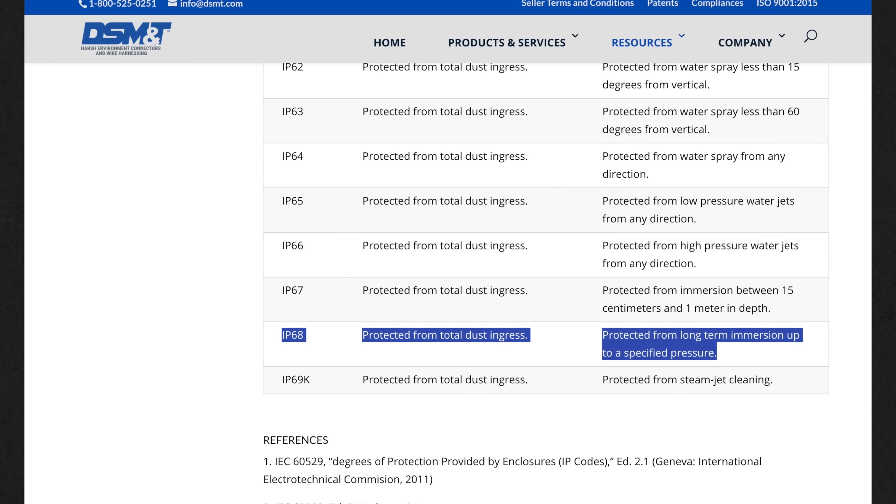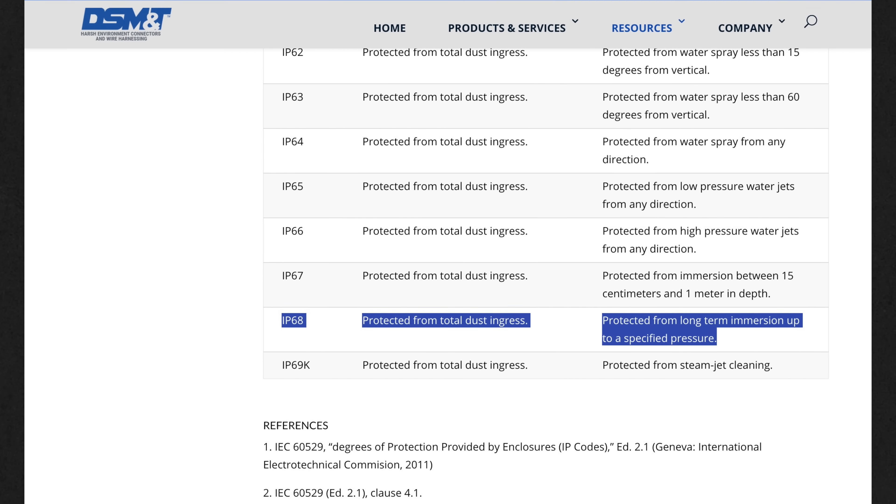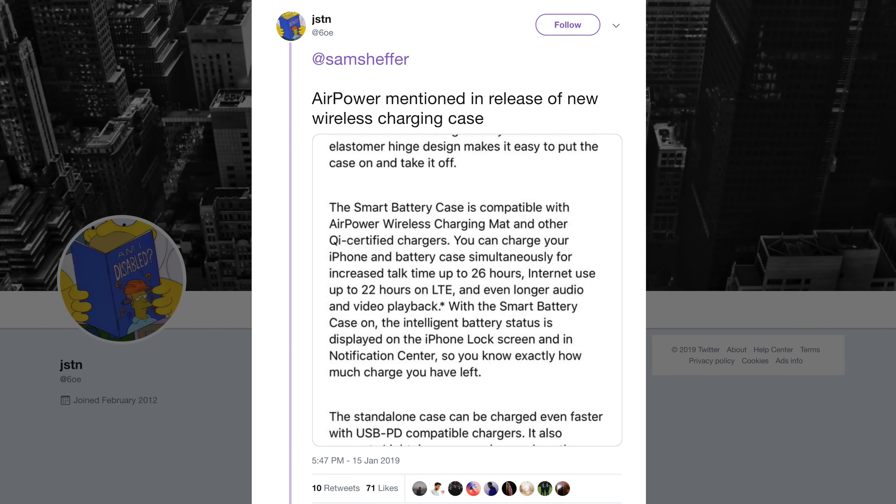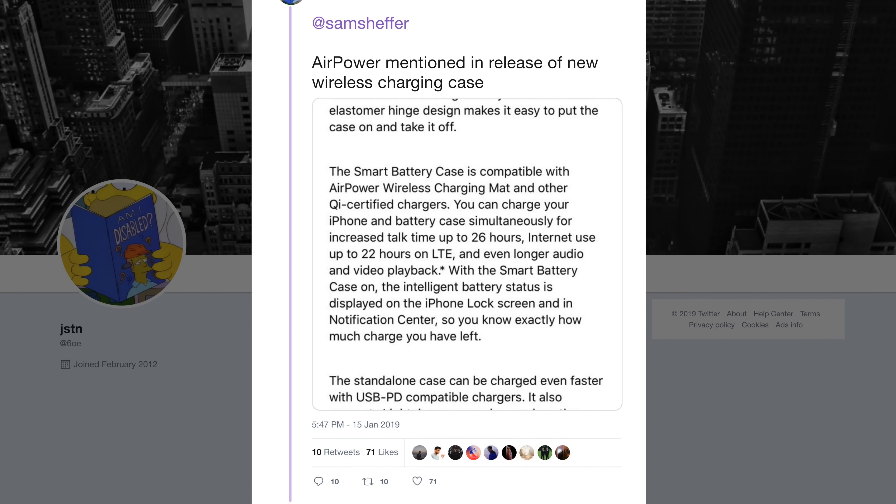Kuo also said that we shouldn't expect better waterproofing anytime soon, since IP68 is already more than good enough for what most users will need it for. On another note, AirPower marketing material has been spotted on a Malaysian site alongside the new iPhone smart battery case, showing that Apple hasn't abandoned AirPower, and we're likely to see a release sometime in 2019.